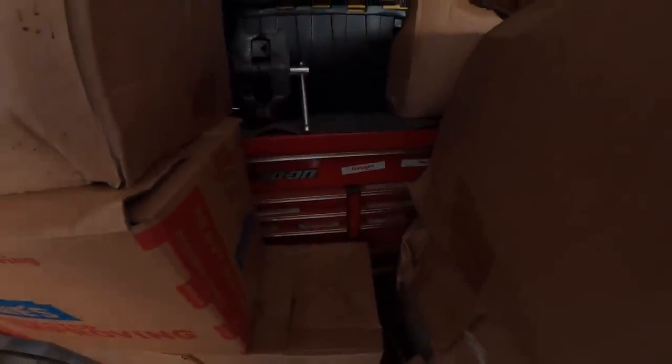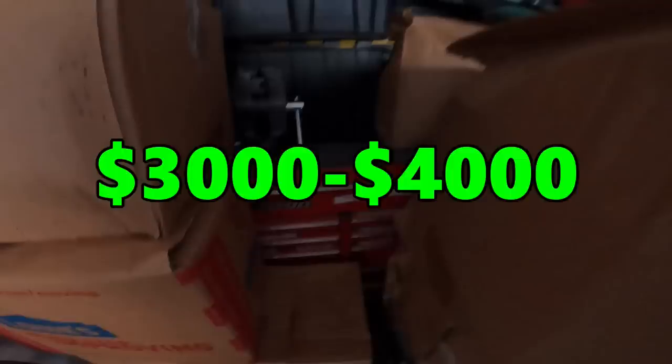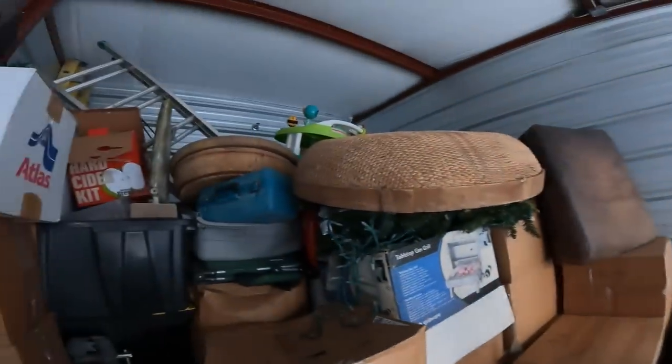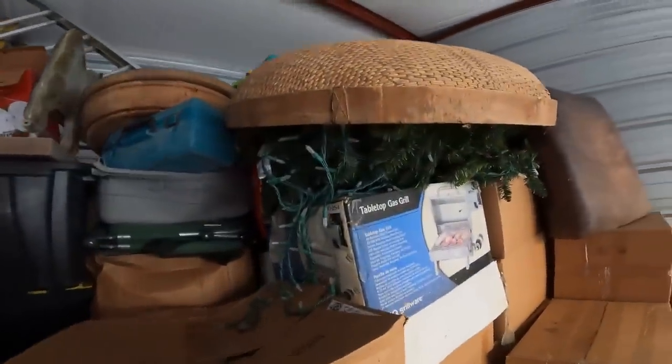That vice is probably $80 and that's probably a $1,000 Snap-on tool chest — but I actually think it's worth a lot more. It's tough to find sold comps on eBay because people don't generally sell stuff like this there, but there's one half the size of ours that sold for $2,500 local pickup. I think this thing is probably worth closer to $3,000 to $4,000.